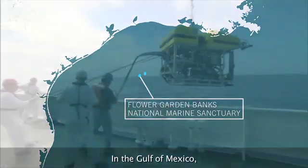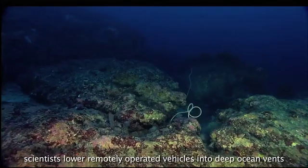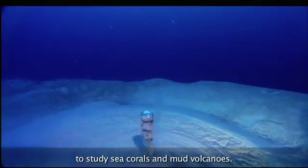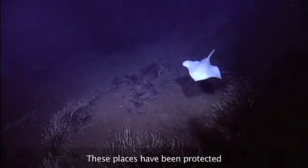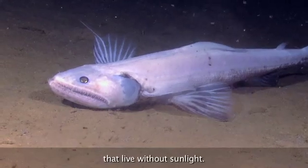In the Gulf of Mexico, scientists lower remotely operated vehicles into deep ocean vents to study sea corals and mud volcanoes. These places have been protected so researchers can continue to learn about organisms that live without sunlight.